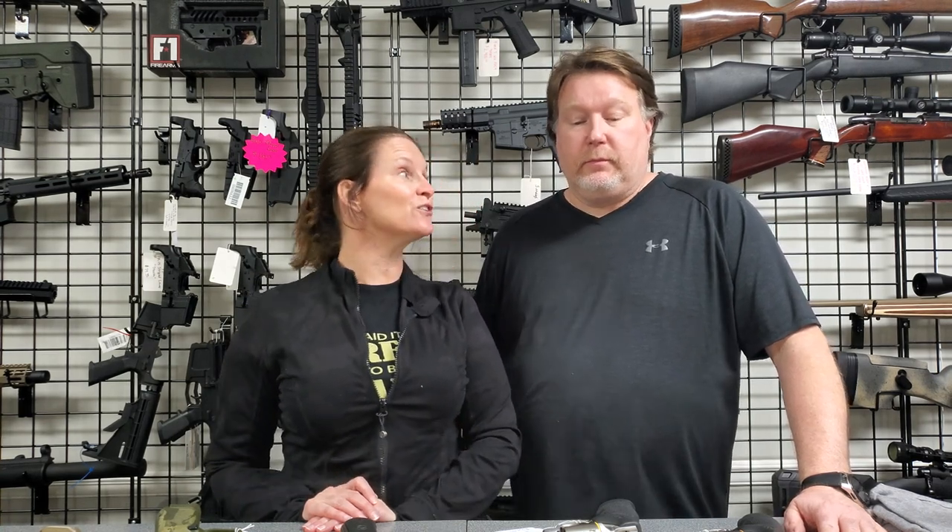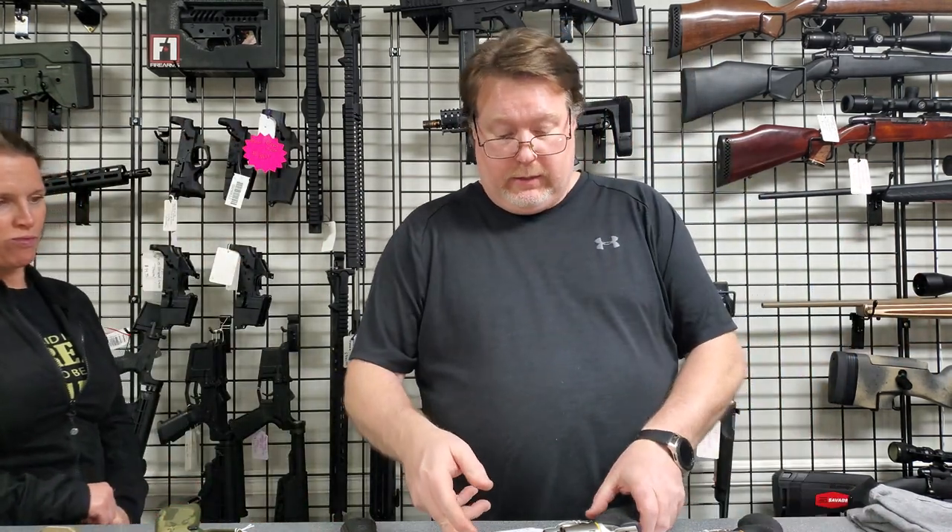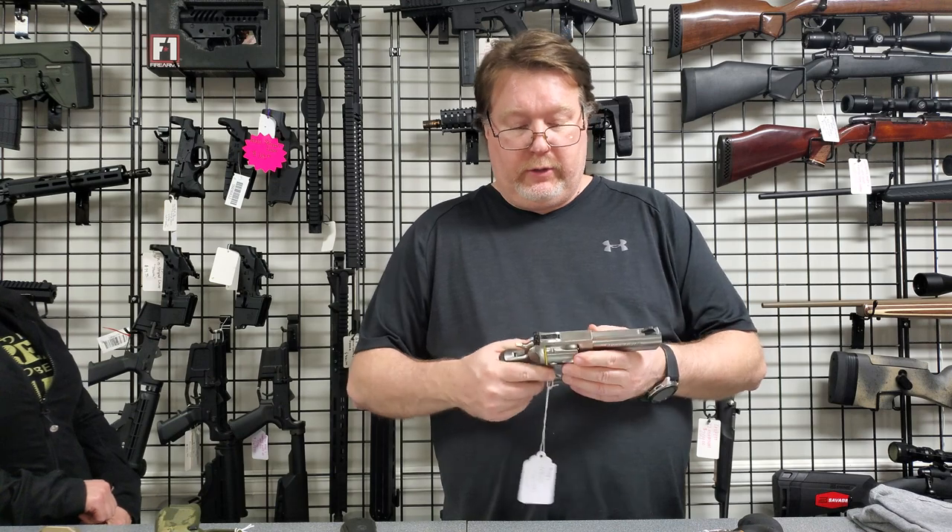Hey there, gun nuts! Happy Thursday — it's Christy and Todd with White Oak Armory and we have inventory. Todd's gonna start us off. Hey gun nuts! We've got revolver day today.